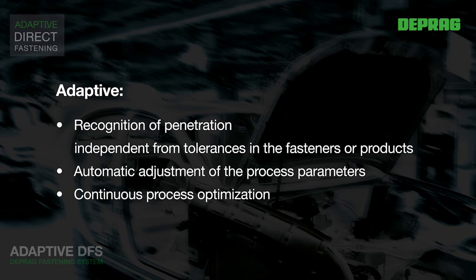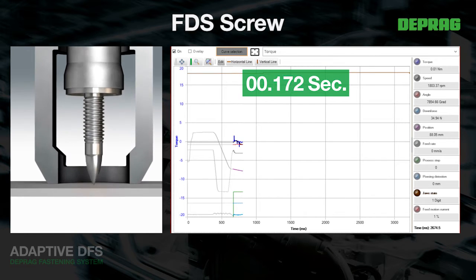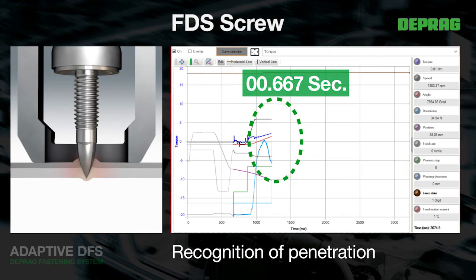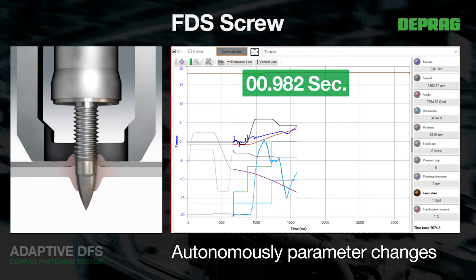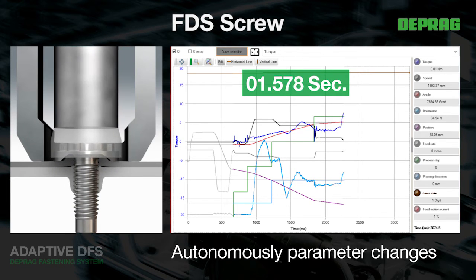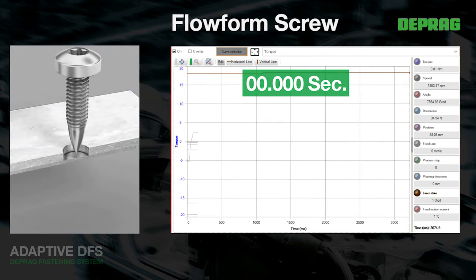Costly, time-consuming parameter adjustment and joint analysis procedures are reduced to a minimum or completely eliminated. The continuous feedback from the control modules enables automatic, accurate recognition of the penetration point. Real-time autonomous parameter alterations are made by both the EC Screw Driving and the EC Stroke System. Ideal and automatic adjustment of process parameters ensure that the assembled parts and screws are exposed to the least possible stress.